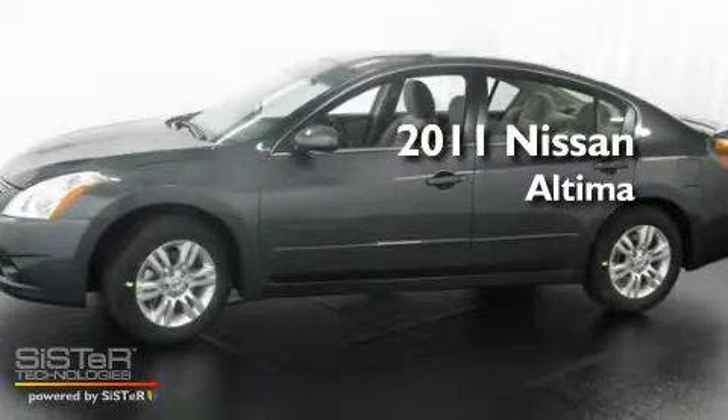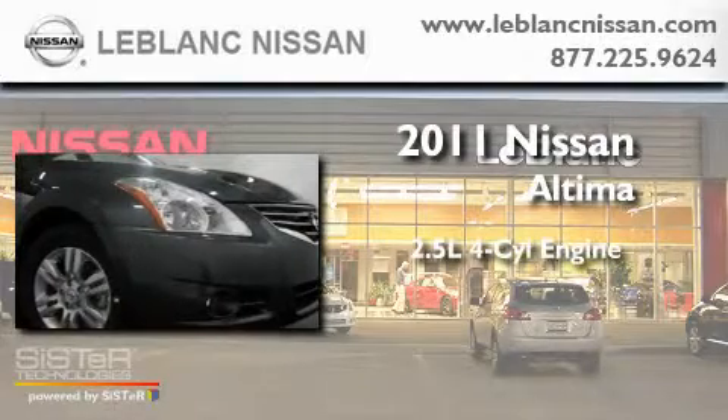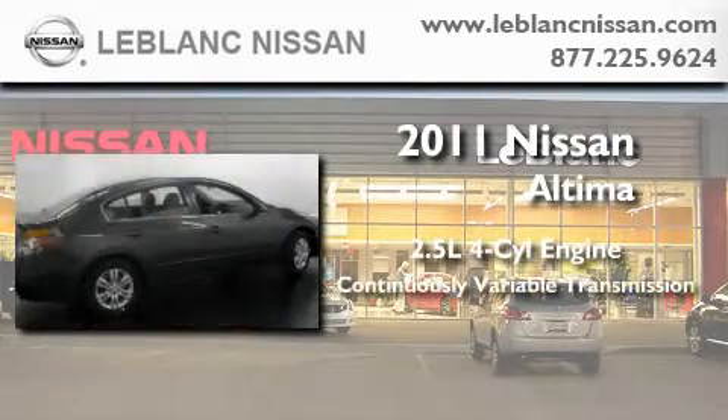This is a brand new 2011 Nissan Altima. It has a 2.5 liter 4-cylinder engine and a continuous variable transmission.